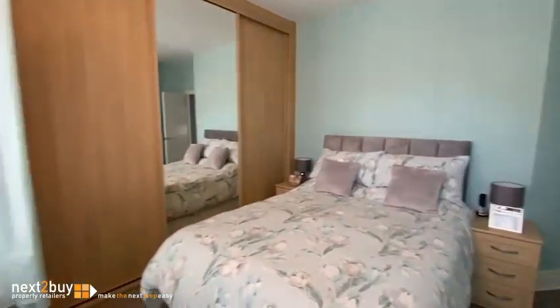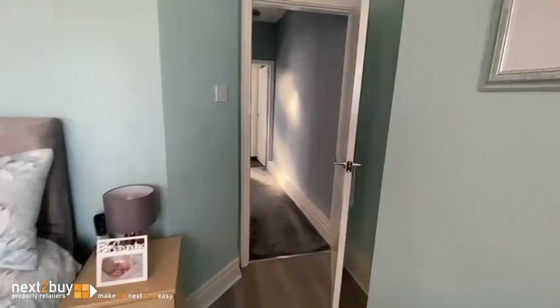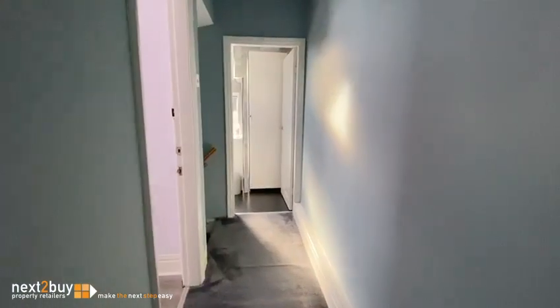The house is absolutely ready to move into. The decor is all nice and neutral, the flooring is lovely. It's a really, really nice house and I hope you like it. Thank you.